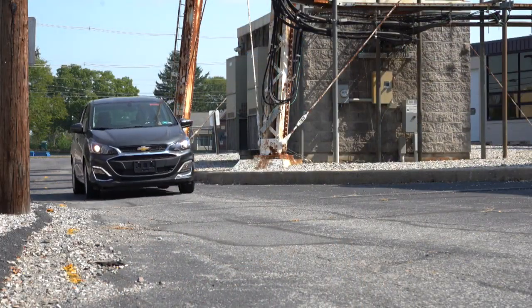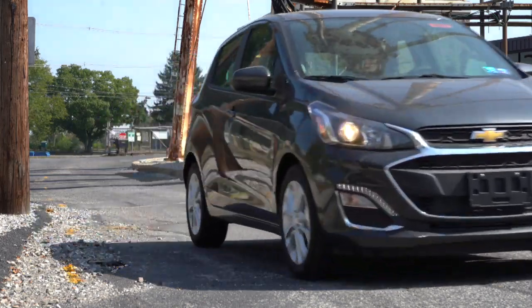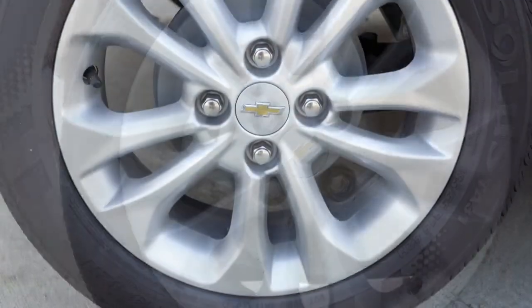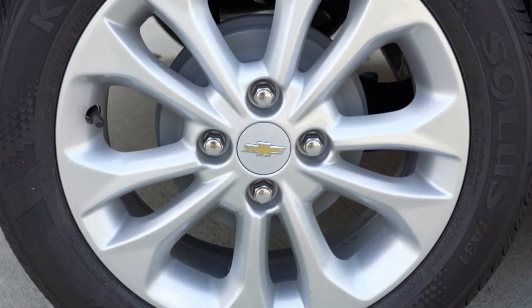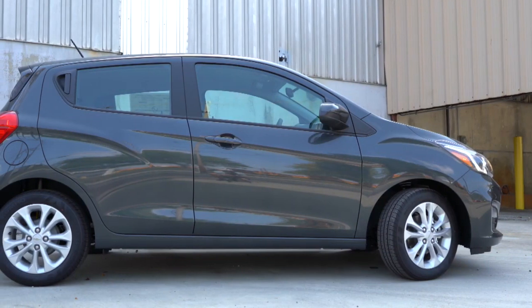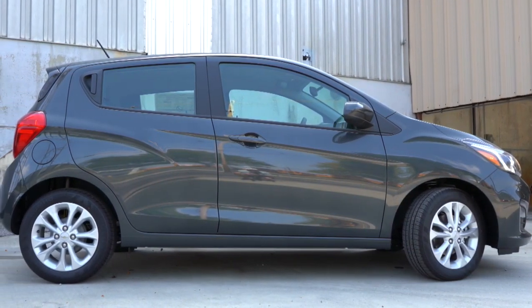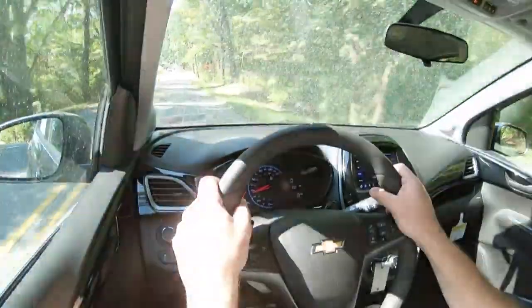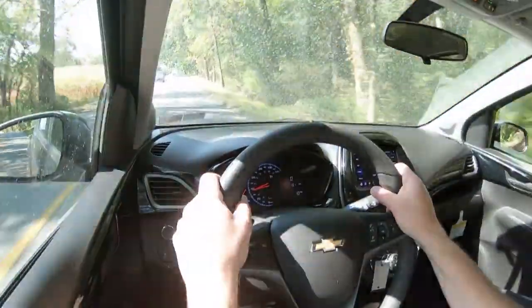Along with acceleration, braking is equally important. In the 2020 Spark you will find front disc and rear drum brakes, standard on every single trim level. A lot of subcompact cars give you that setup — like the new 2020 Versa I just reviewed — because it's such a small car that doesn't weigh a lot, so you don't need four-wheel disc brakes. They also keep the price down. Braking feel is just fine, so no worries there.